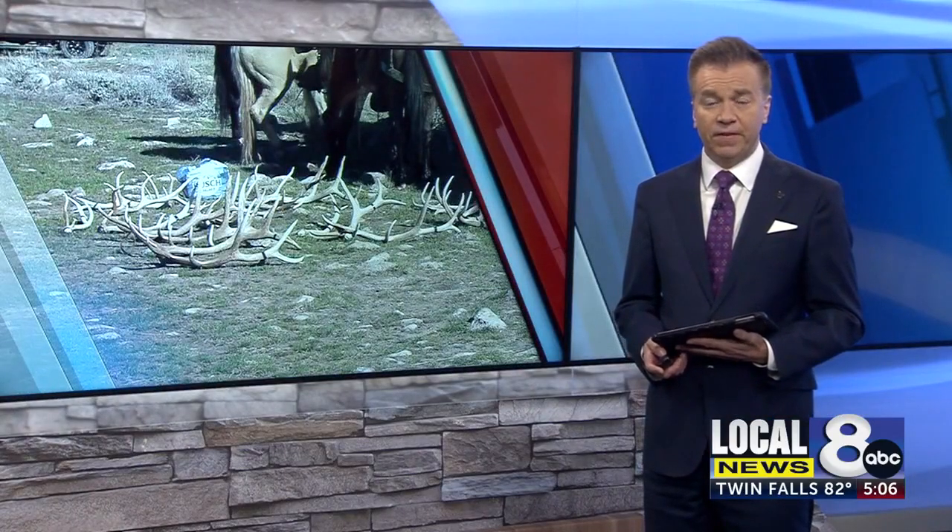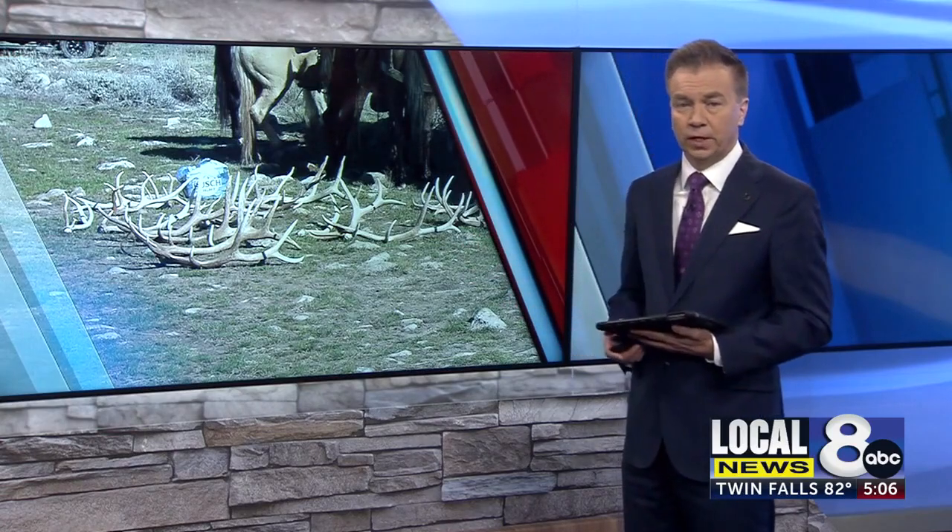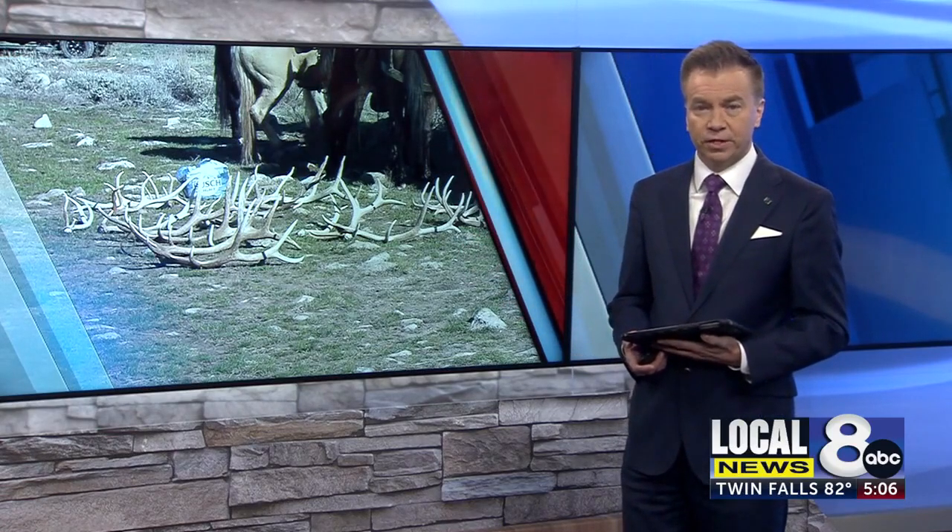The Bridger Teton National Forest has been filled with people today looking for shed antlers. Local News 8's Brayden Wilson has his eye on how it went.